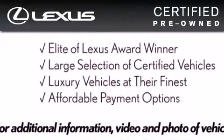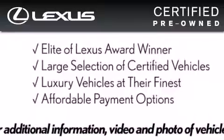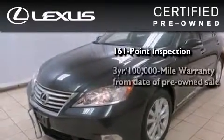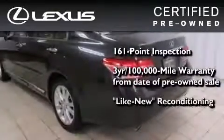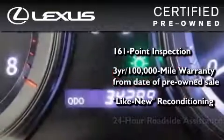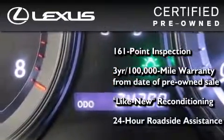This vehicle has fewer than 35,000 miles on the odometer and air conditioning. You can have peace of mind while considering this certified Lexus — it's undergone a meticulous 161-point inspection, comes with a 3-year, 100,000-mile warranty, and has been reconditioned to a level virtually indistinguishable from a new Lexus. It isn't new and it isn't used — it's in a special category all its own.